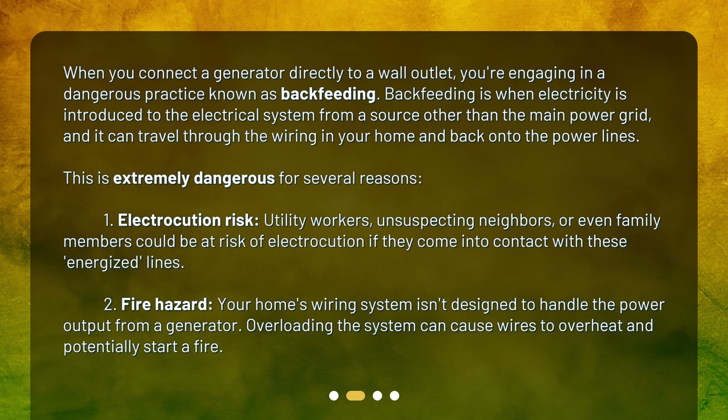First, there is an electrocution risk. Utility workers, unsuspecting neighbors, or even family members could be at risk of electrocution if they come into contact with these energized lines. Second, there is a fire hazard. Your home's wiring system isn't designed to handle the power output from a generator. Overloading the system can cause wires to overheat and potentially start a fire.